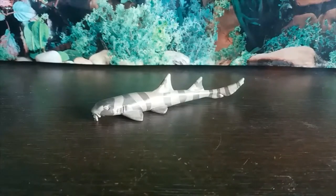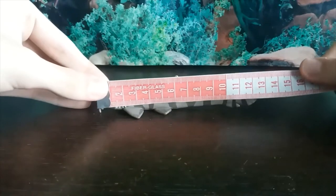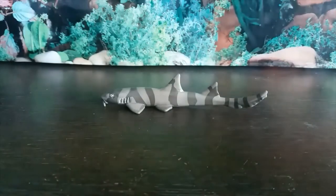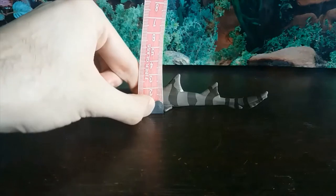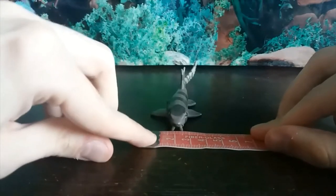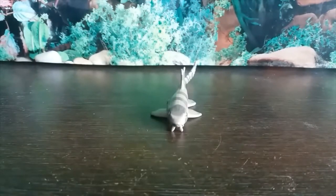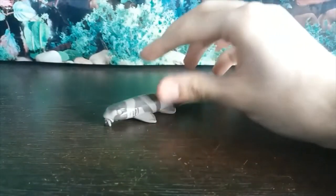Now let's measure up this wonderful figure. You're looking at about 13 centimeters pretty much on the dot for the length. The height — it's a very small figure — is just about three centimeters exactly. And in terms of width, just over four centimeters from the two pectoral fins.